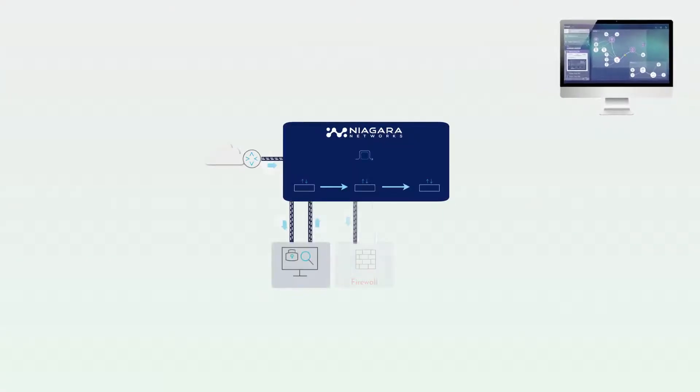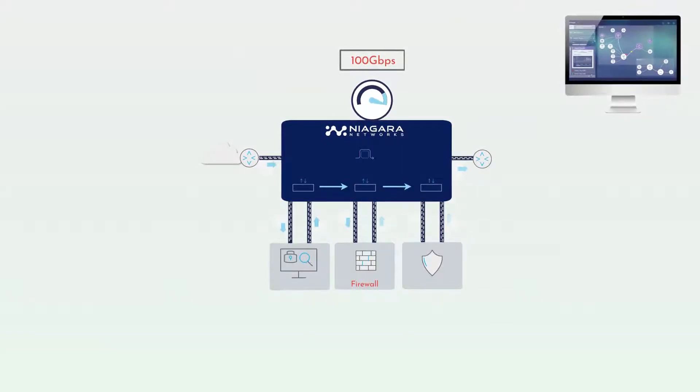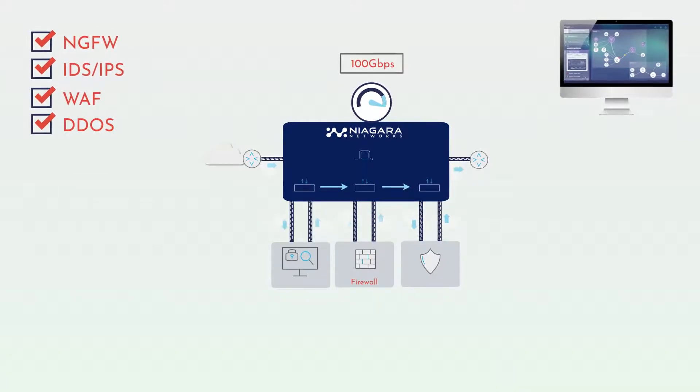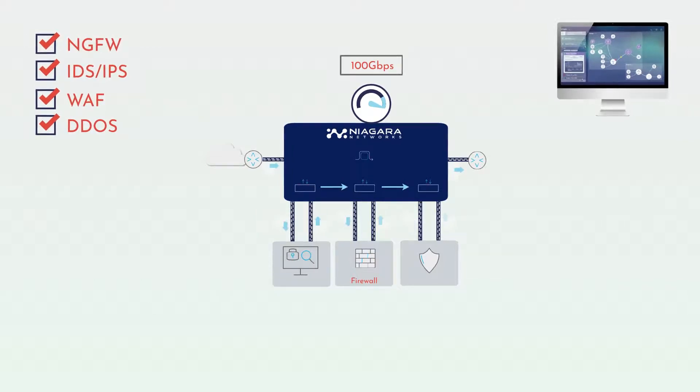Our signature bypass solution offers carrier-grade inline protection for all network speeds up to 100 GB per second, and is deployed in the world's most prominent networks with the world's leading vendor security tools, such as NGFW, IDS and IPS, WAF, DDoS, and many other flavors of threat detection platforms.